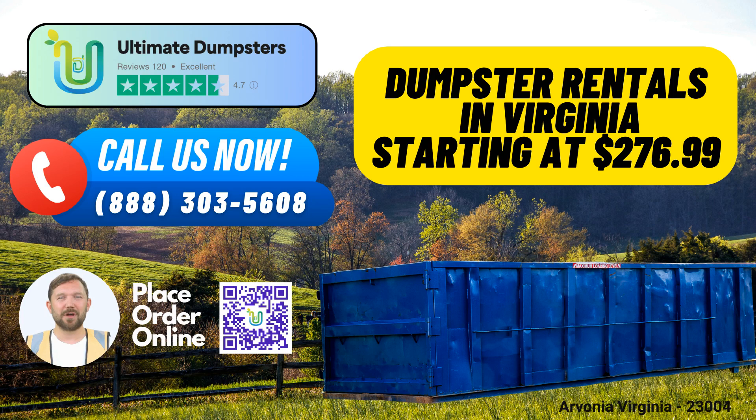The 20-yard dumpster is great for mid-sized projects, such as larger home renovations or moderate construction debris. It's about 22 feet long, 8 feet wide, and 4.5 feet high.